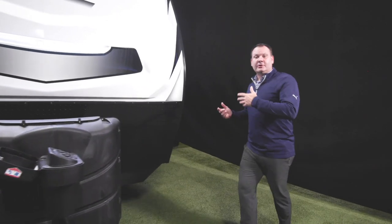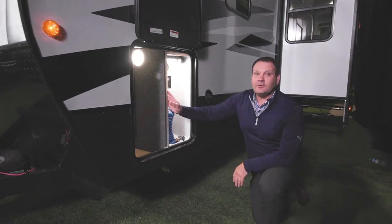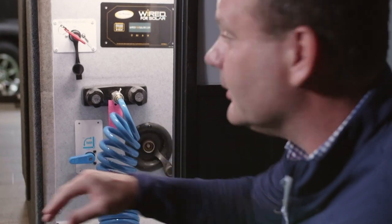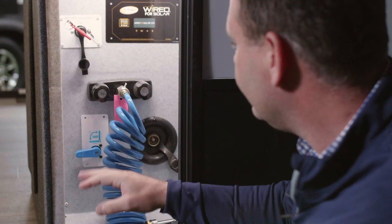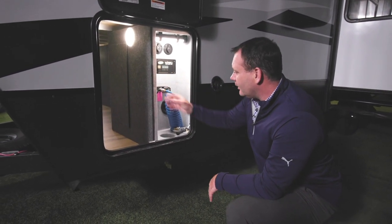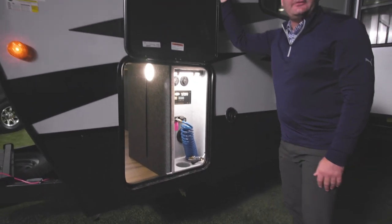A key feature is the universal docking station, typically found on higher-end fifth wheels or motorhomes. The enclosed design prevents any water intrusion from bleeding through the pass-through storage. This area houses cable connections, solar prep, and a battery disconnect. The UDC also includes an exterior shower with hot and cold water, and all connections can be routed through the exterior of the coach and closed with the exterior baggage door.